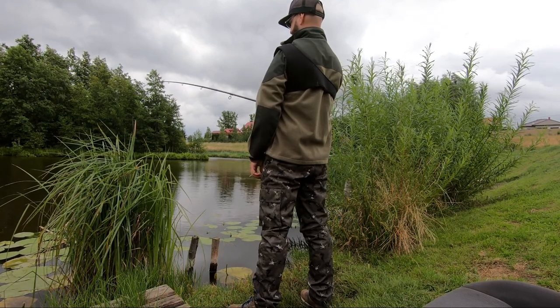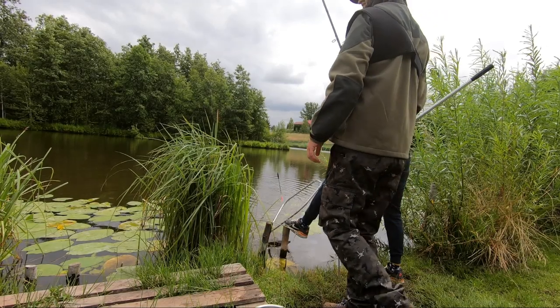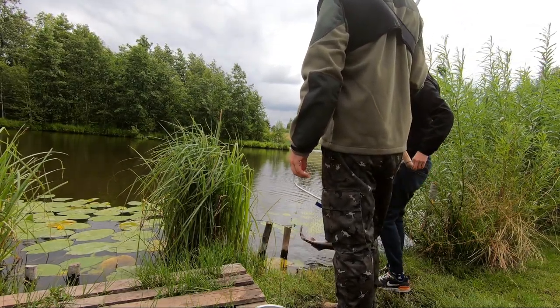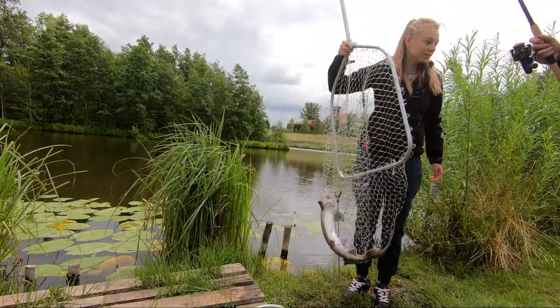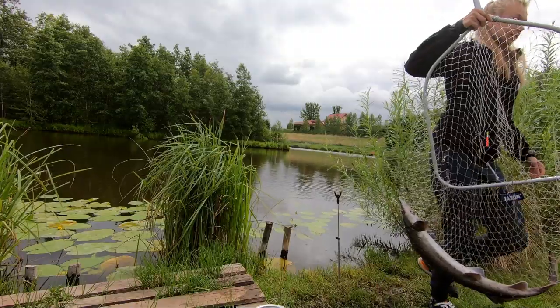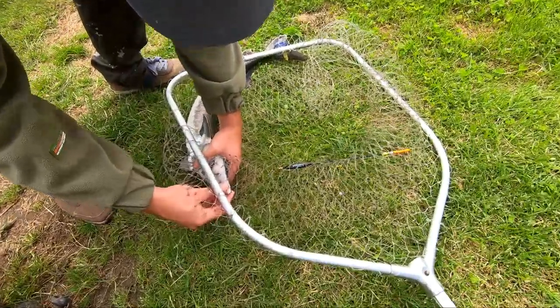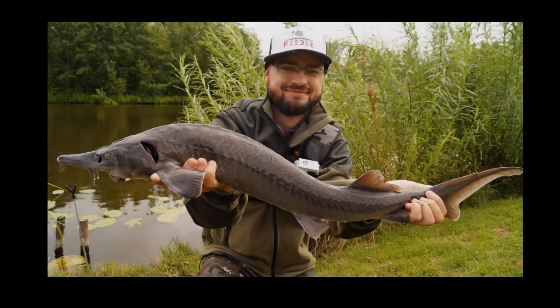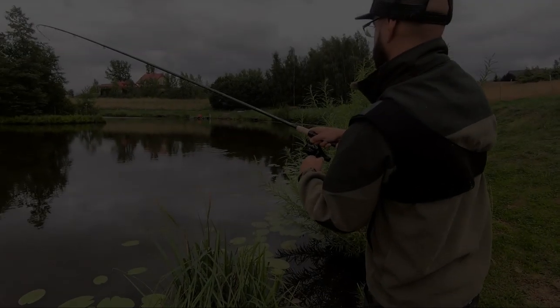No to nie będzie duży. Jest! Baby! O, maluszek! Ale na przypon 014. Tamten nie pookręcał, bo poplącze żyłkę. No to dzisiaj spławiczek uruchomiliśmy i polujemy na jesiotry.